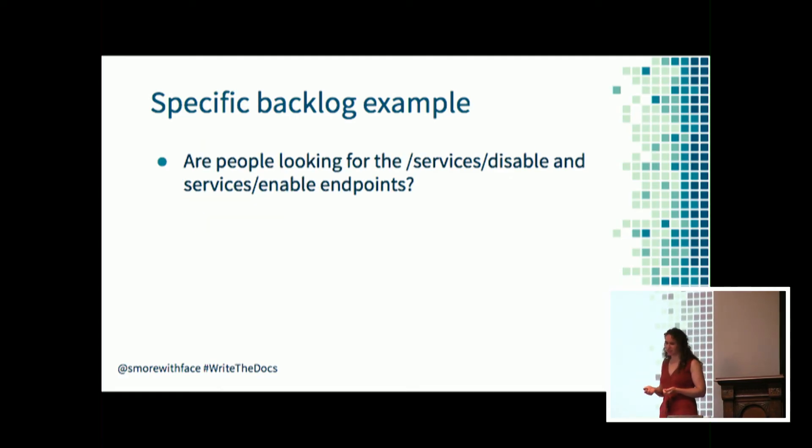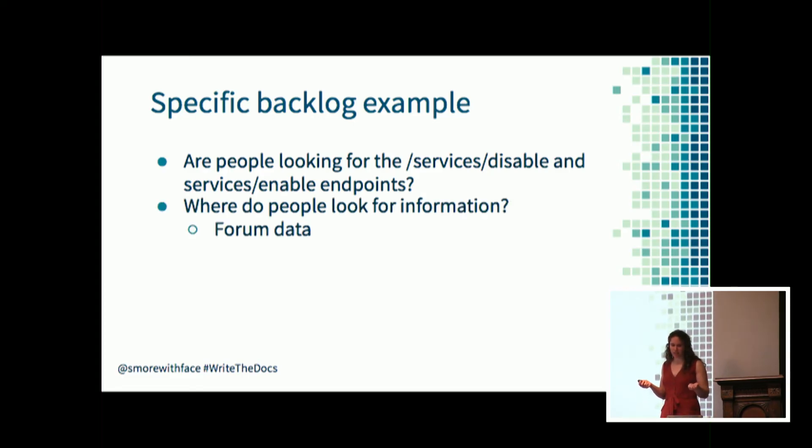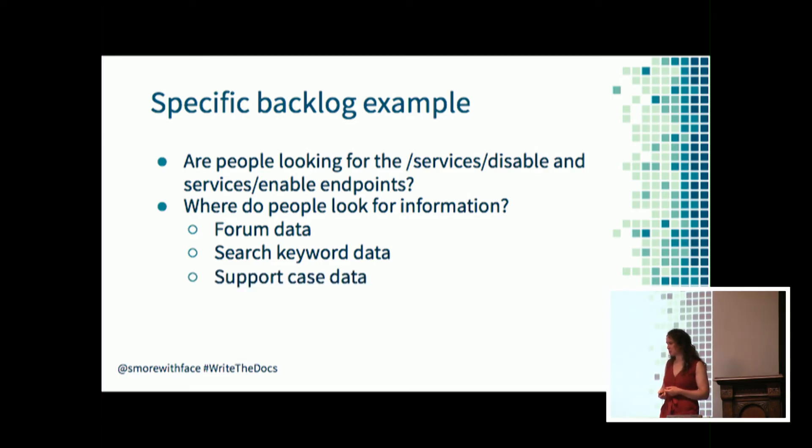In this case, the question is: are people looking for these endpoints? I need to identify the data sources I can use to answer this question. Where are people looking for information? They're looking at the user community, so check forum data you have access to - internal and external forums, Stack Overflow, and Reddit all count. They'll also use search engines, so anywhere you have search keyword data can be useful. And they'll ask for help from support - so use support case data. These are three potential data sources to collect this information.